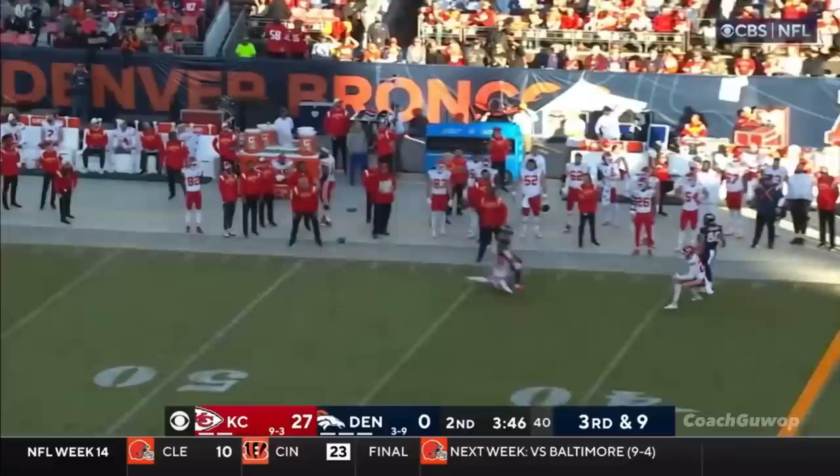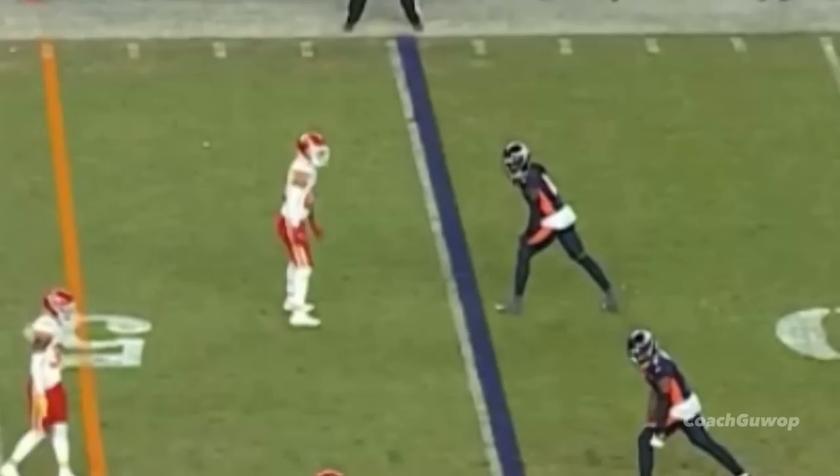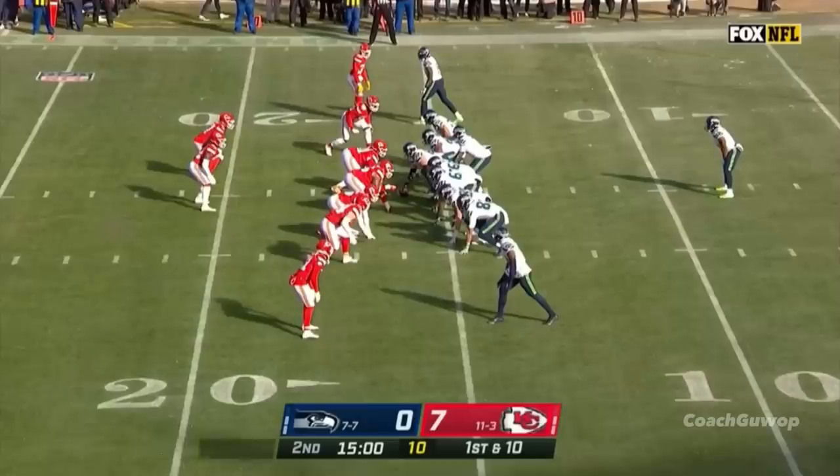Wilson escapes for a moment, throws a wobbler — incomplete. He's trying to push that one to Brandon Johnson. Now it's fourth down. Moving pocket — Wilson, and he just threw it away. Run timely completions.